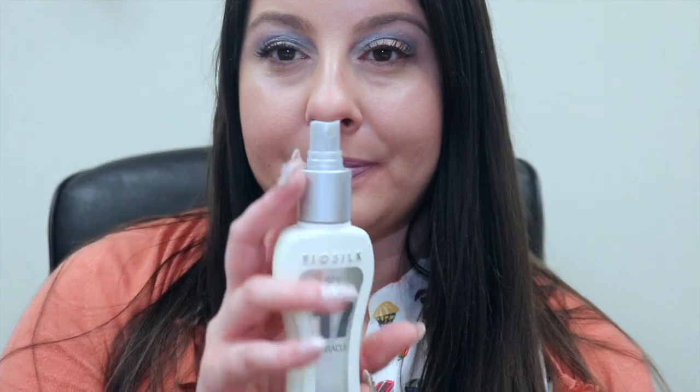But I didn't really see any difference between this and just a normal heat protectant. So I don't know if I'm going to necessarily get this again. But that is one of the beauty product empties.